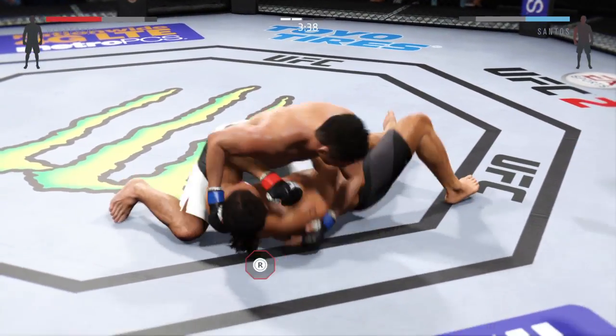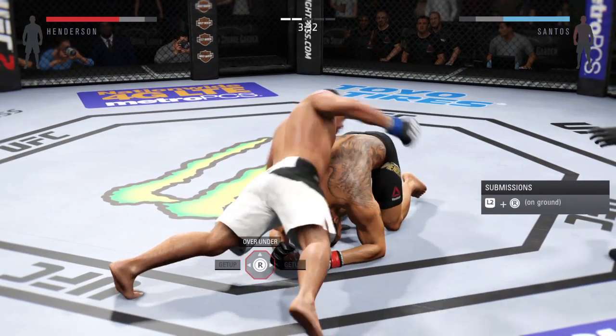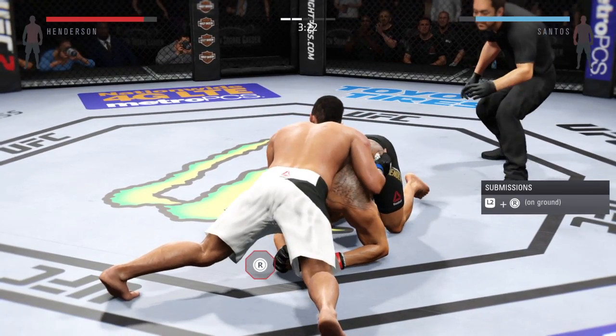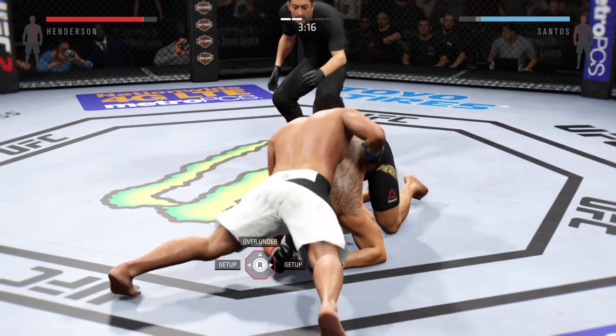This is where those knees to the body can come into play. Benson Henderson's ability to defend from his back is amazing — his ability to defend from his back is amongst the best fighters in the sport today. Incredibly tactical with his defense.